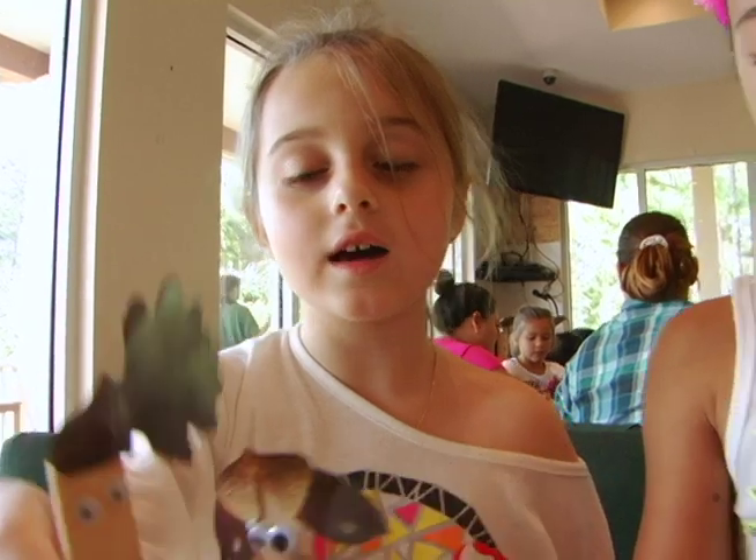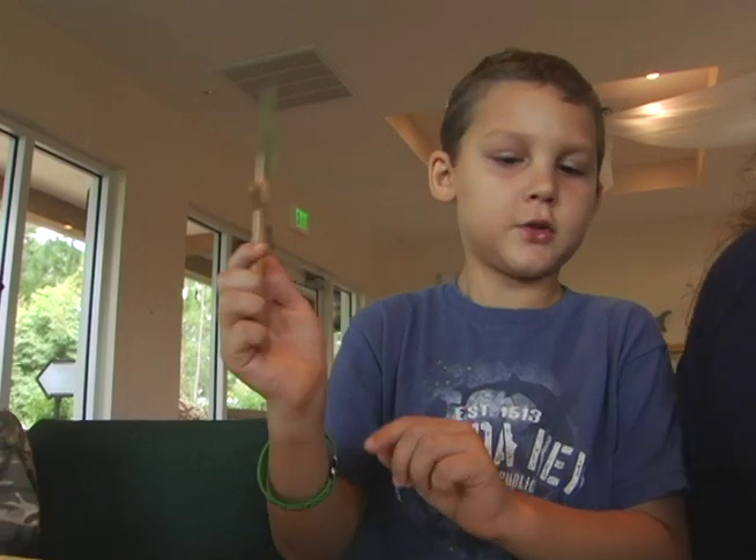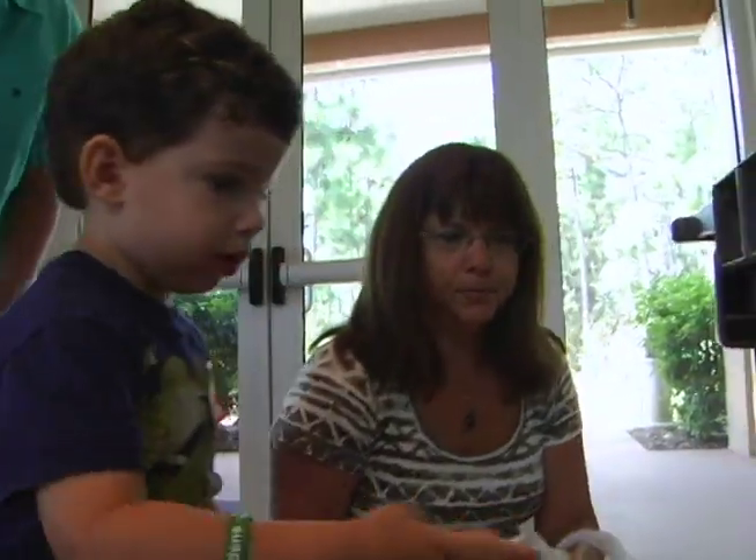We started off today with talking about trees, what we get from trees, what the trees do for us. Junior gardeners made tree people out of sticks and leaves, and they took home their very own tree to care for.